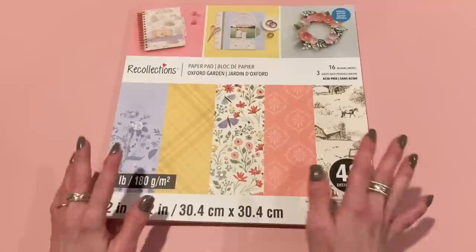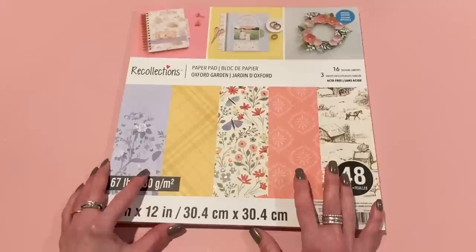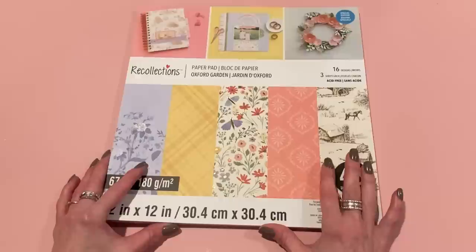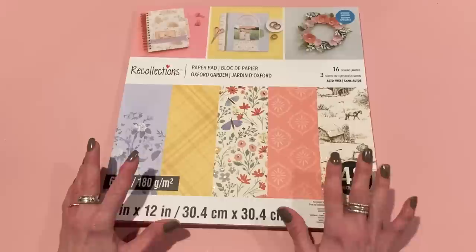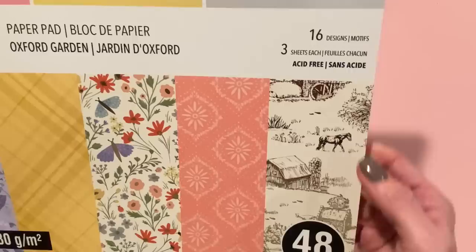I wanted to show you a few things and give you some updates at the end. So the first item is this paper pad from Michael's. I mentioned last week that Michael's got some new paper pads. The store I usually go to didn't have them out yet, so I went to a different one a little bit further away. They had a special — buy one at regular price, get one 50% off — but I had a coupon for 30% off a regular priced item. I used that instead because I really just wanted one and that's a better deal. This one is called Oxford Garden and it was $9.99, so with the 30% off coupon it was $7. Really good deal.